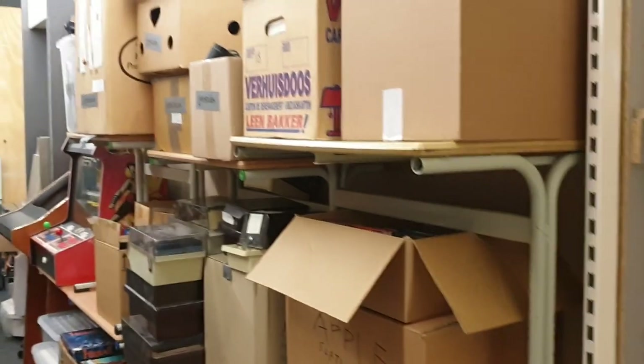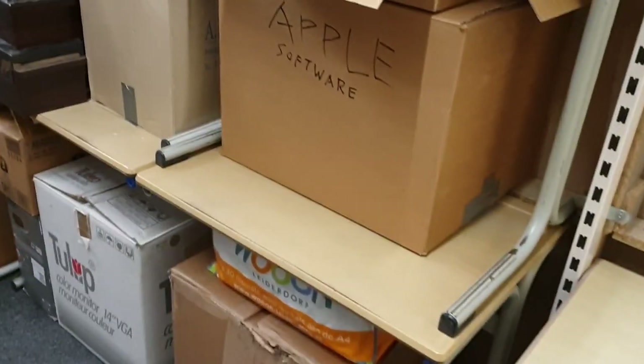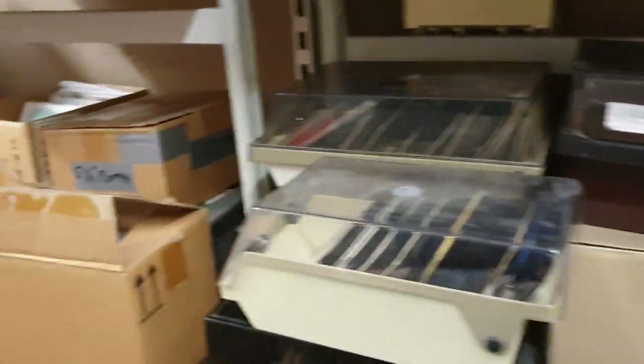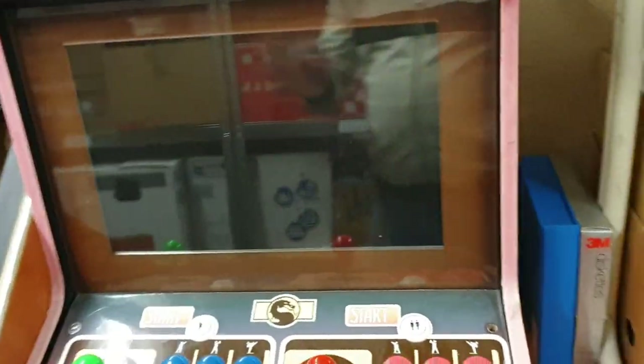Yes, we have a lot. Then the final place — again software boxes — and it's actually sorted. It's only software. There are also some broken units in there.